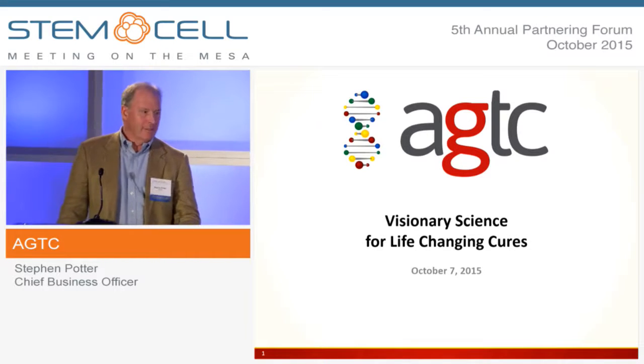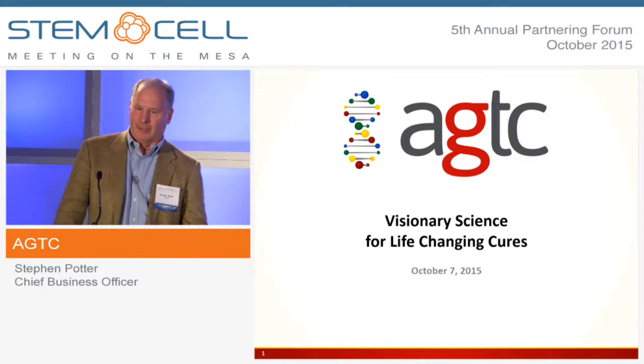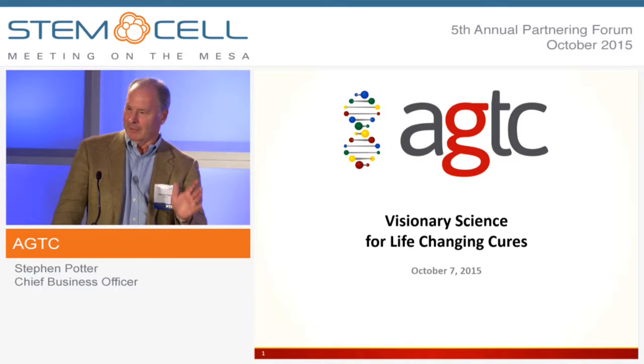I want to thank ARM for having us here. It's actually kind of exciting to see gene therapy become part of the ARM agenda. It wasn't too long ago that if you said you were doing a gene therapy meeting, I doubt you'd see anywhere near this many people in the room. So it's exciting to see the progress that's been made.